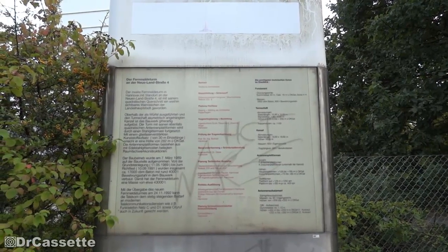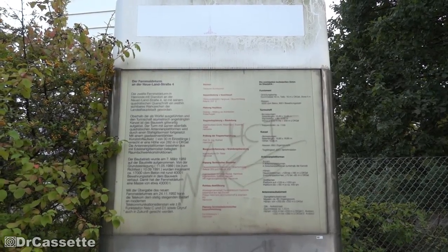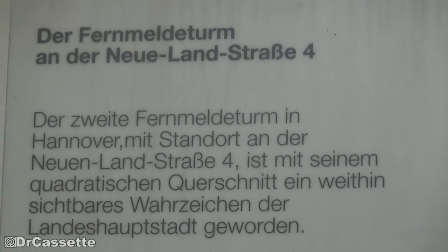I found a rather sad-looking info board. It's only in German, but still — I'm going to zoom in to it so you can read what it says. Just pause the video.